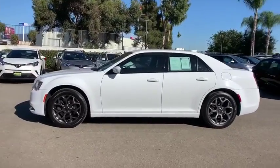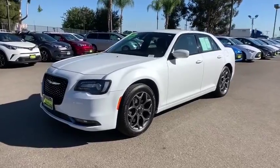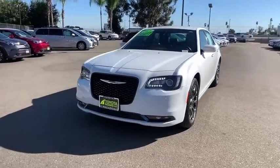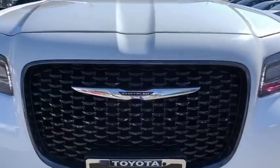Leather-wrapped steering wheel, power steering, adjustable steering wheel, four-wheel disc brakes, keyless start, floor mats, aluminum wheels, auto-dimming rear-view mirror, cruise control. Come take a test drive today.